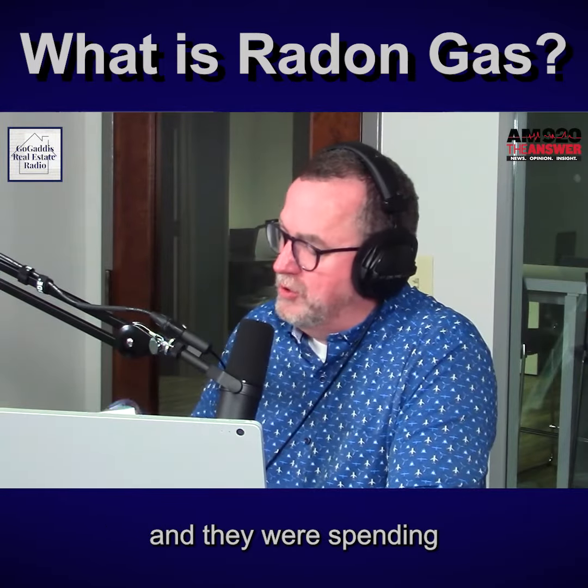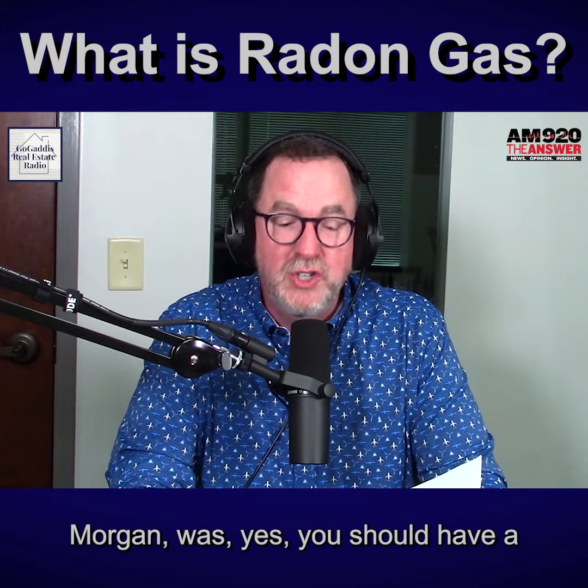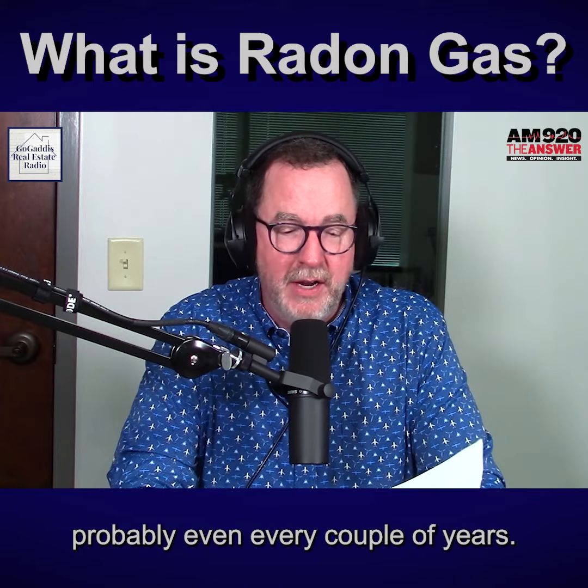When I had young kids at home and they were spending a lot of time in the basement, I would say that my answer, Morgan, was yes — you should have a home tested for radon, probably even every couple of years.